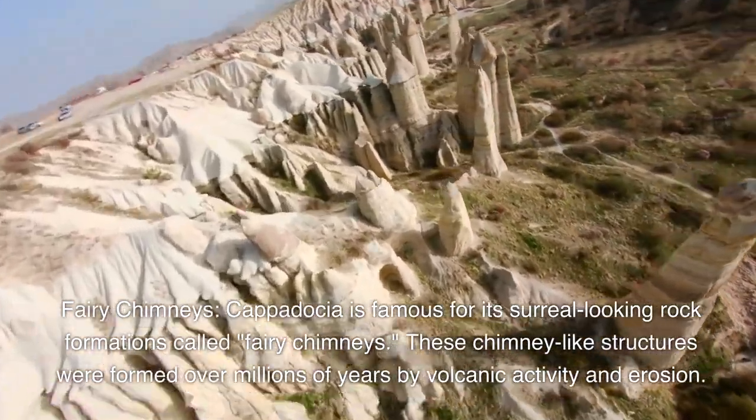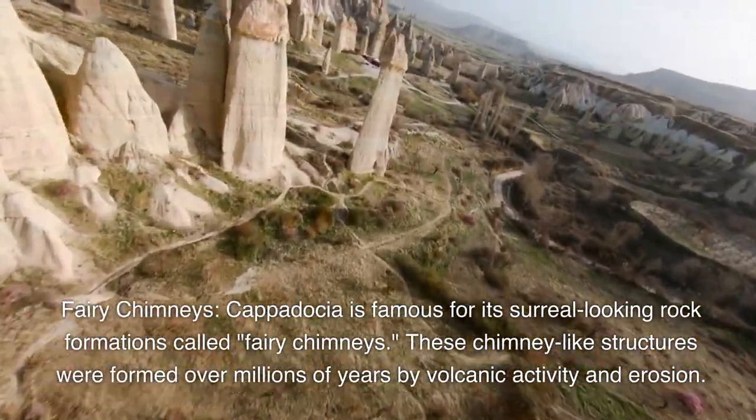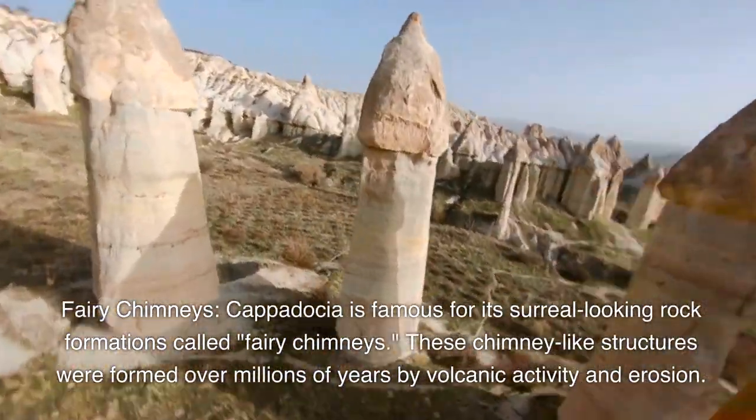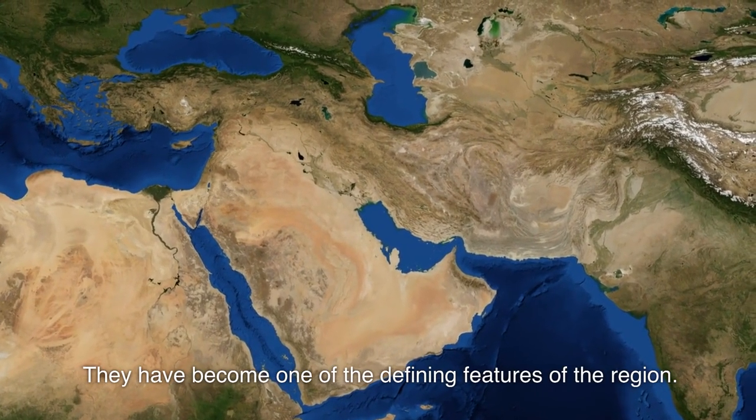Fairy chimneys. Cappadocia is famous for its surreal-looking rock formations called fairy chimneys. These chimney-like structures were formed over millions of years by volcanic activity and erosion, and they have become one of the defining features of the region.